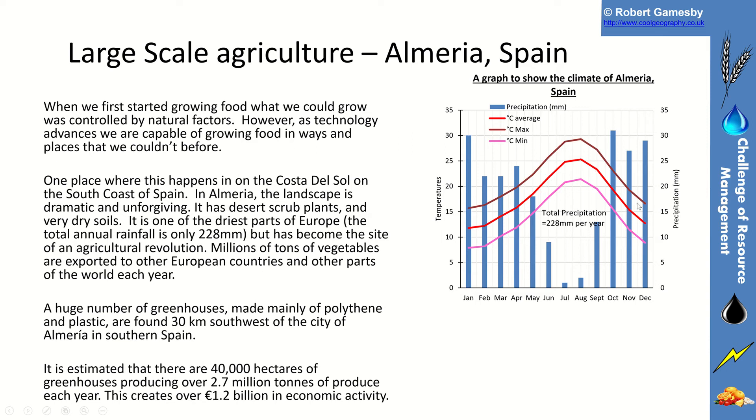You can see the average temperature on the red line, but there's an absolute scarcity of water — the blue bars show precipitation. The total precipitation for this area classifies it as a desert: it's less than 228 millimetres per year, below the 250 millimetres needed to avoid desert classification. This part of the Costa del Sol in southern Spain has desert scrub plants and very dry soils.